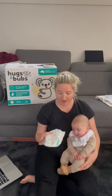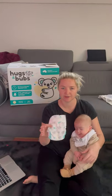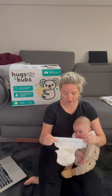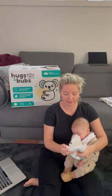Hi, we were very happy to be chosen to try out these new nappies from Hugs and Bubz. They have a really cute koala design pattern on the nappies. And the nappies are really stretchy, both on the front and at the back, so nice and comfortable for little bub.